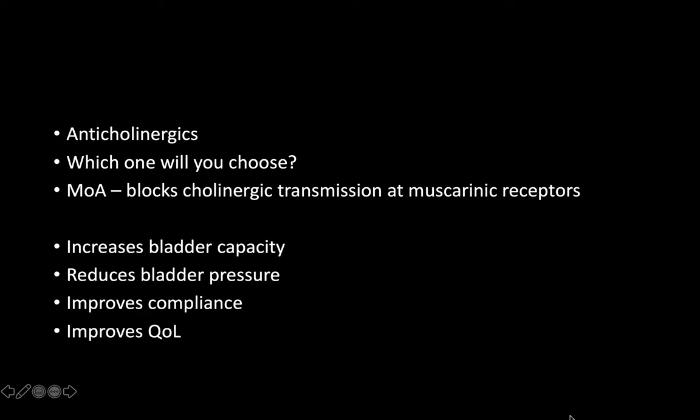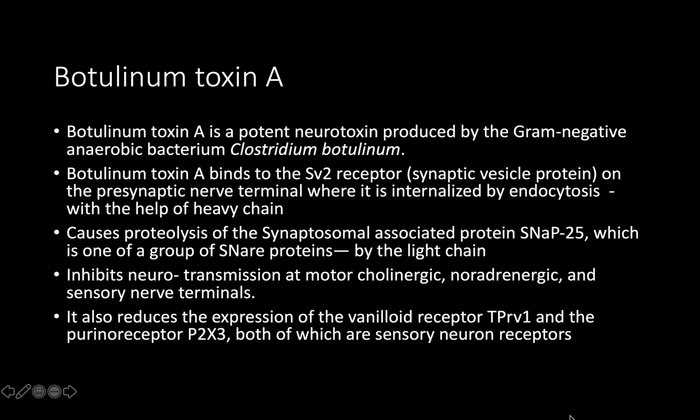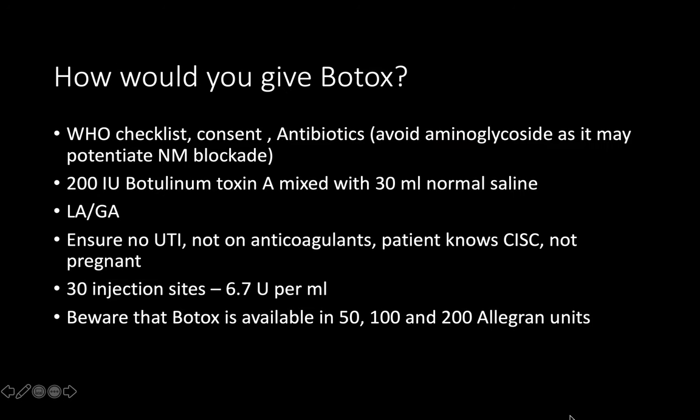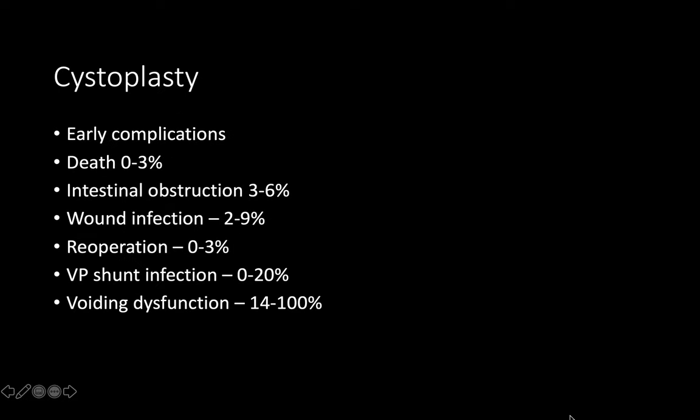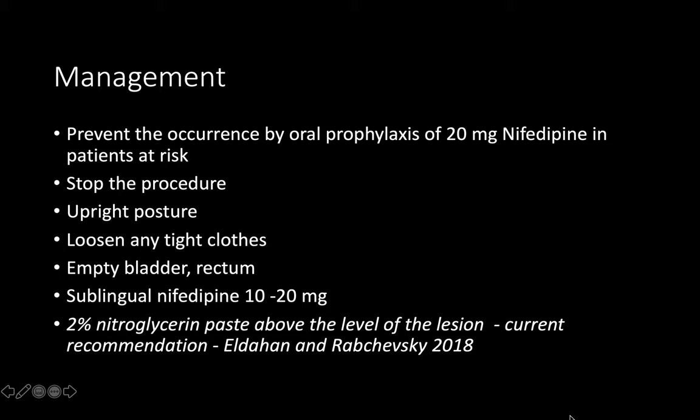The EMBARK study is for OAB botox — for neurogenic bladder it is the Dignity studies. For neurogenic bladder it is advisable to start straight away with 200 international units; the EAU guideline recommends 200 units over 30 sites, though this may vary by surgeon. Sacral neuromodulation still lacks strong evidence in neuropathic patients.